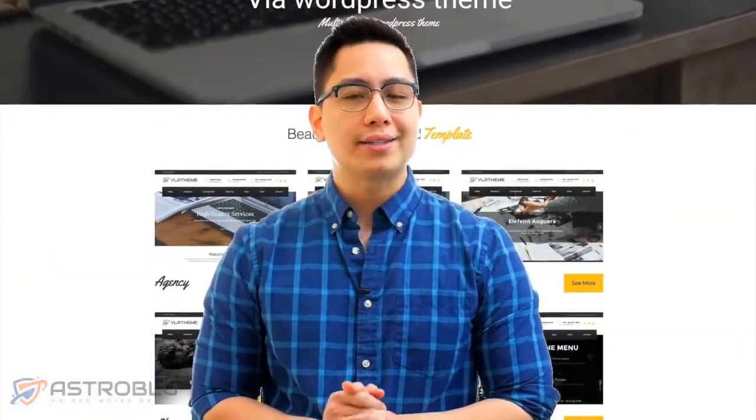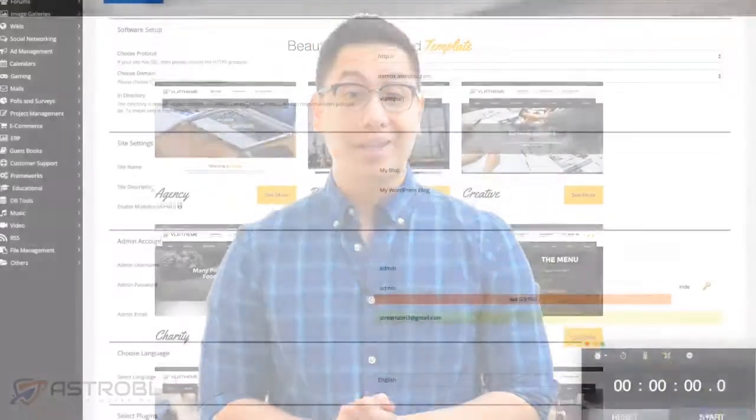Hi there, Astro Blue Team here, and I promise not to take up too much of your time. I'd appreciate the opportunity right now to show you a revolutionary new WordPress theme that allows you to create stunning websites easily and quickly.